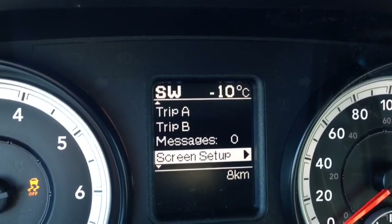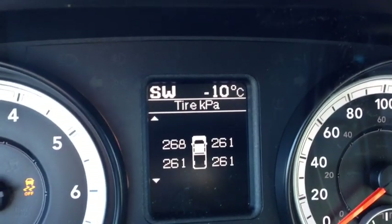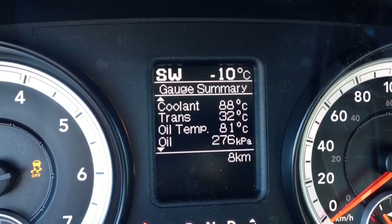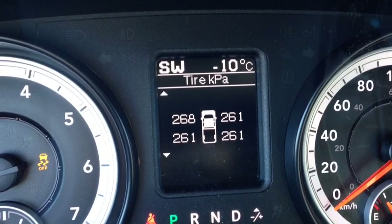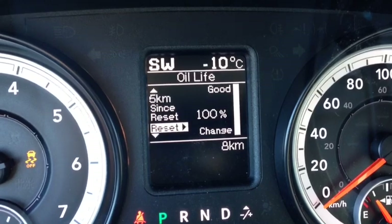We have our trip meters, message center, and you can enter any of these menus using the arrows. The vehicle info menu includes tire pressure, transmission temperature, oil temperature, oil pressure, oil life, battery voltage, gauge summary, and engine hours. As you can see, there are tons of features — you'll always know what's going on with the vehicle and won't have to worry about breaking down.